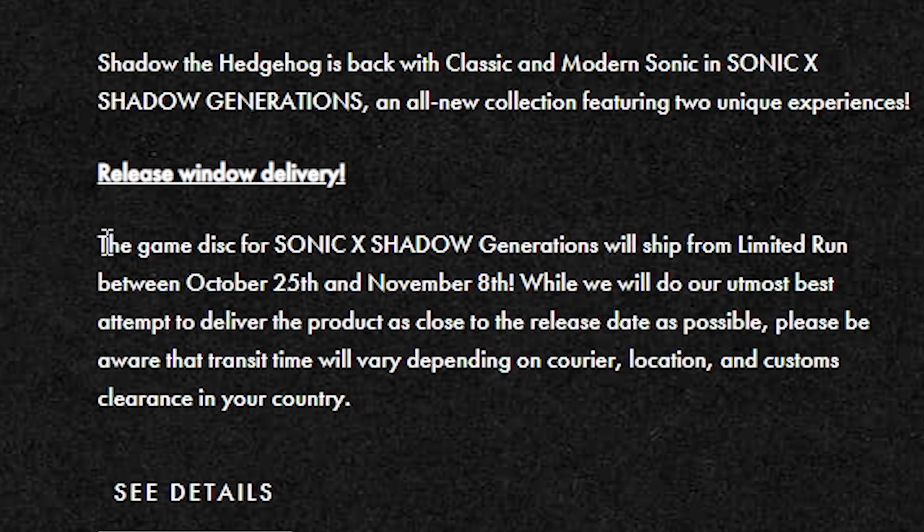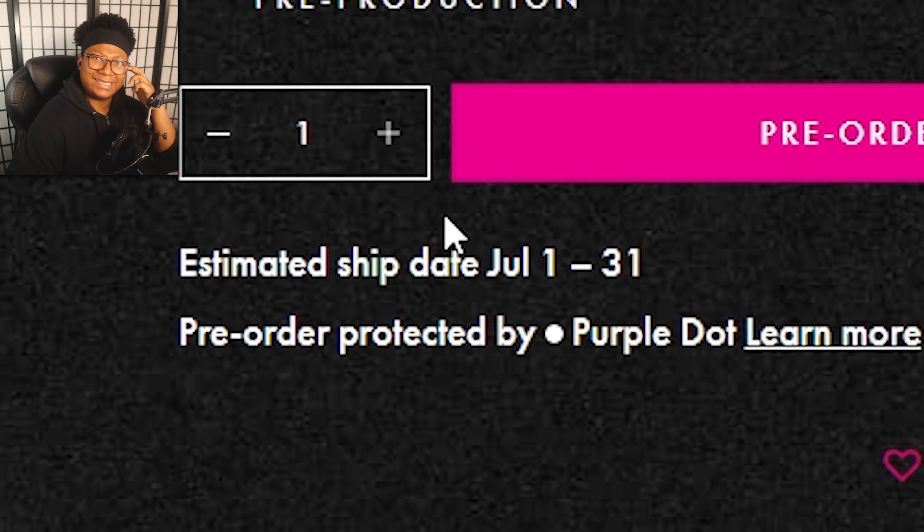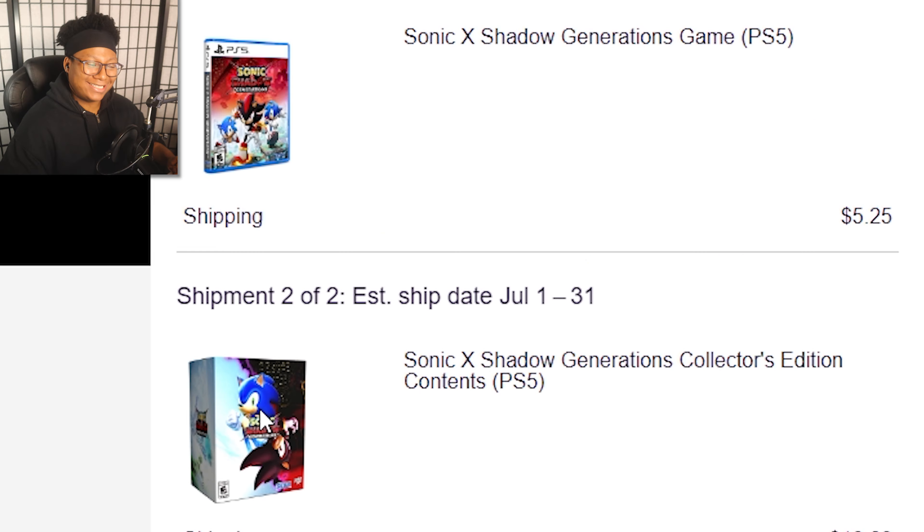For those of you who are going to pre-order it, there's something you should probably know. The game is going to be here around the release date, but the actual product — the figurine — is going to ship later. I don't know how much later. Some people are saying next year later, and that's kind of a bummer, man.